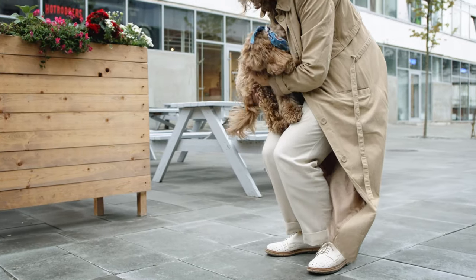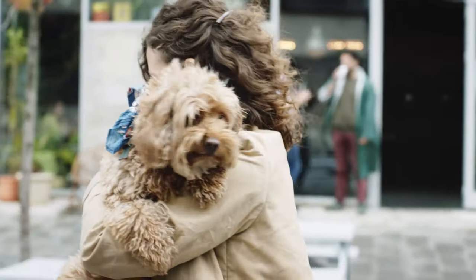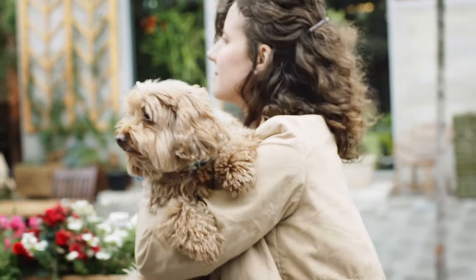If you liked this video, check out some of our other videos here. Don't forget to subscribe and hit the notification bell for more cute doggies. And as always, catch you next time.